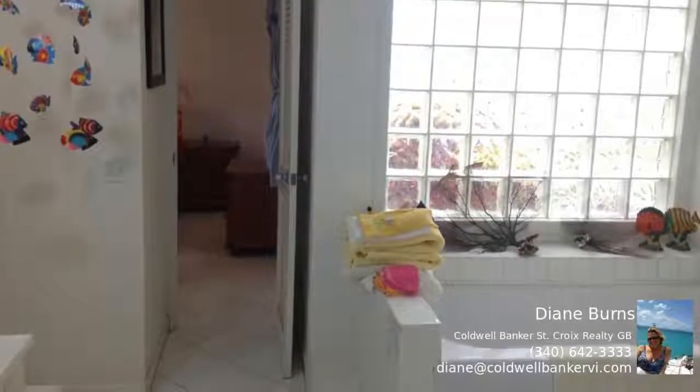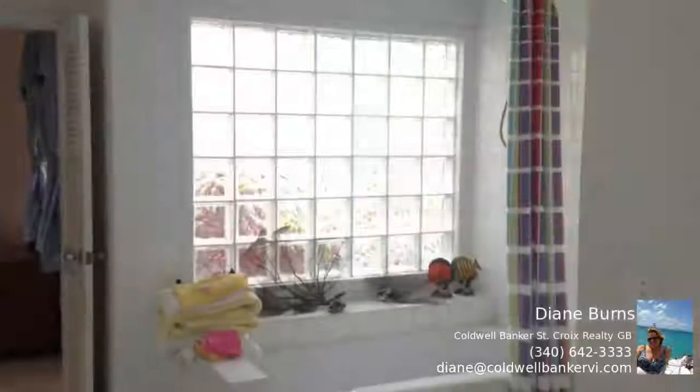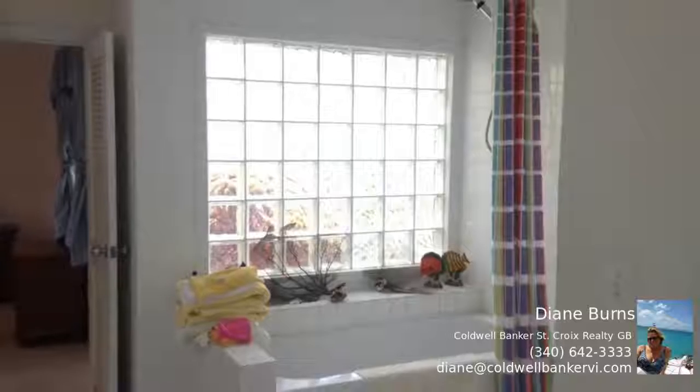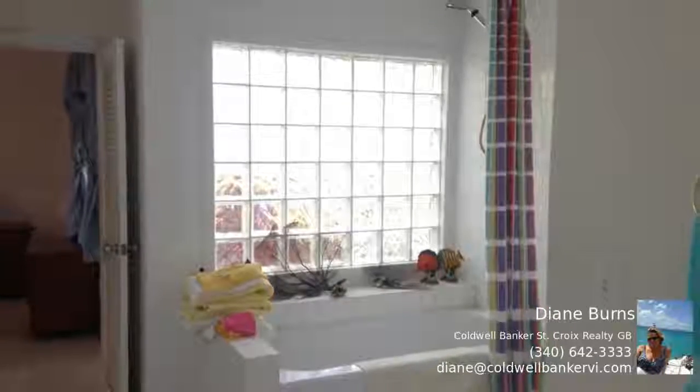This three-bedroom, two-bathroom house has a detached one-bedroom, one-bathroom guesthouse and screened porches and secluded balconies to enjoy the breathtaking views and fantastic breezes.